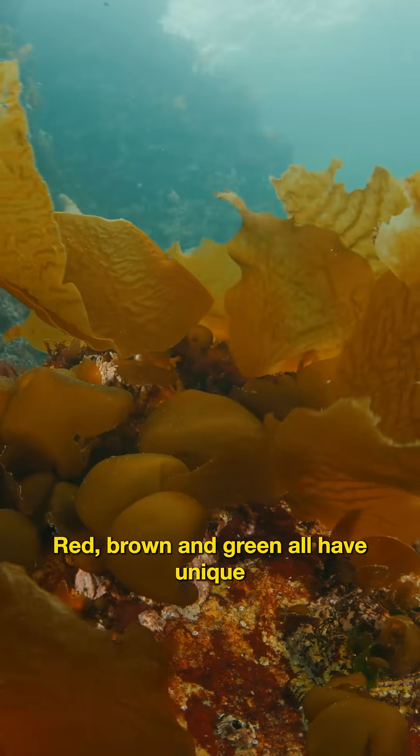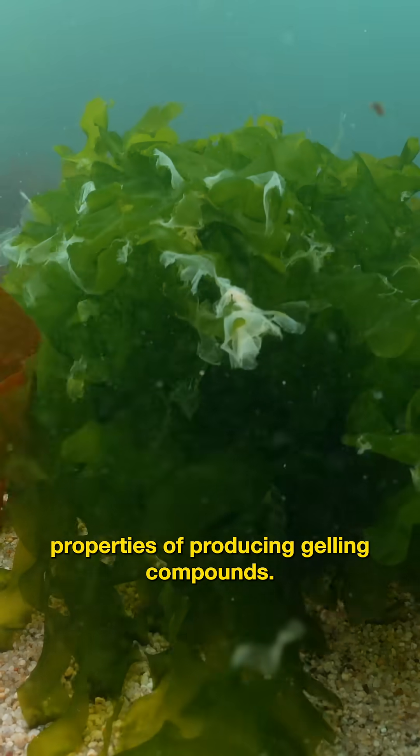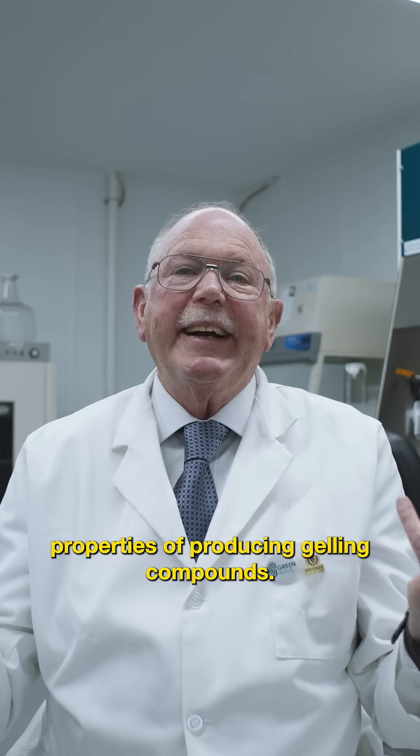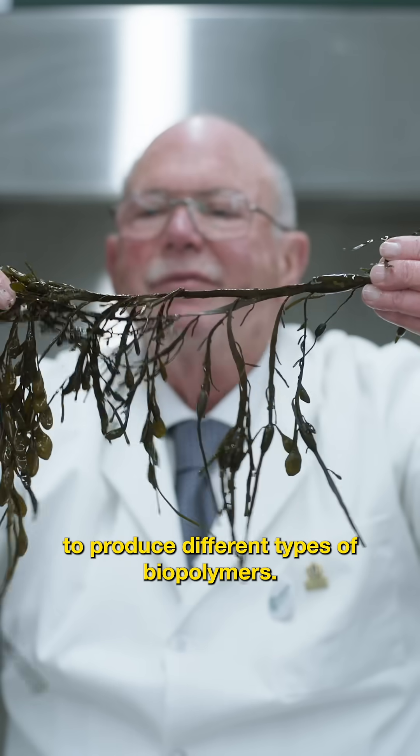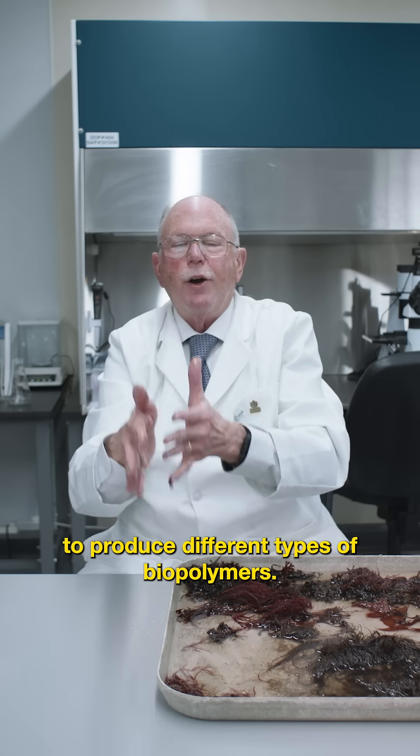Red, brown, and green seaweeds all have unique properties of producing gelin compounds. You can mix the different types of gelin compounds to produce different types of biopolymers.